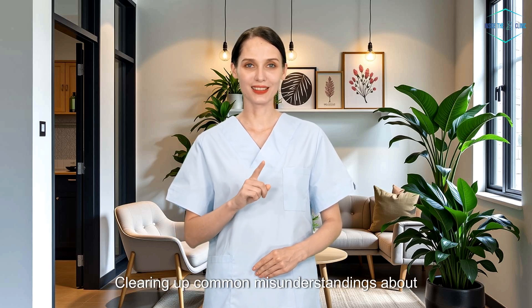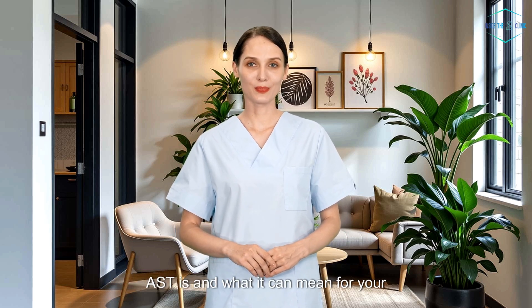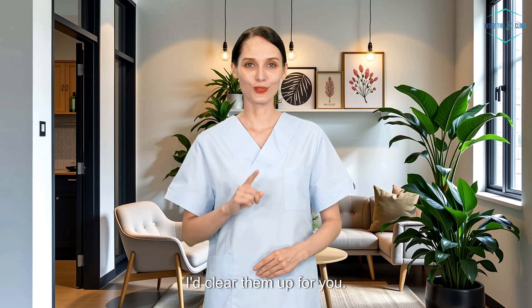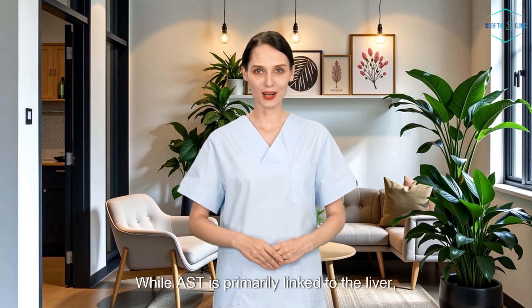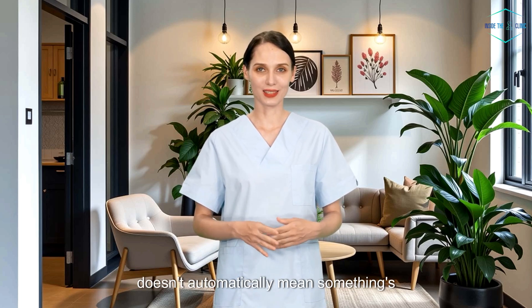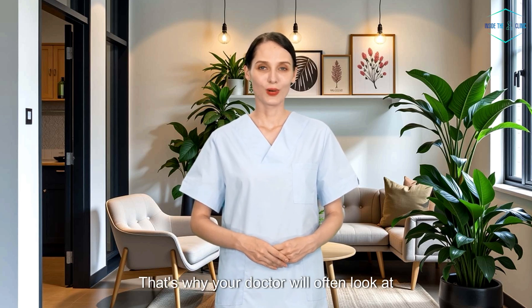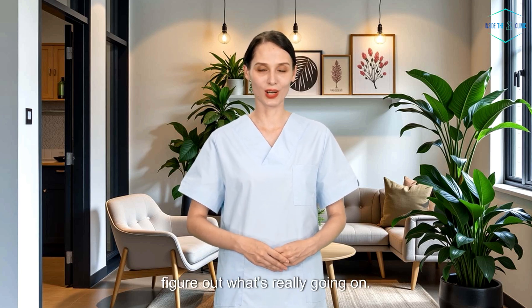Let's address some common misunderstandings about the AST test. First: high AST levels only mean liver problems. While AST is primarily linked to the liver, it's also found in your heart, muscles, and kidneys. So if your AST levels are elevated, it doesn't automatically mean something's wrong with your liver — it could be a sign of issues in any of these other organs too. That's why your doctor will often look at the bigger picture, like your symptoms and other test results, to figure out what's really going on.